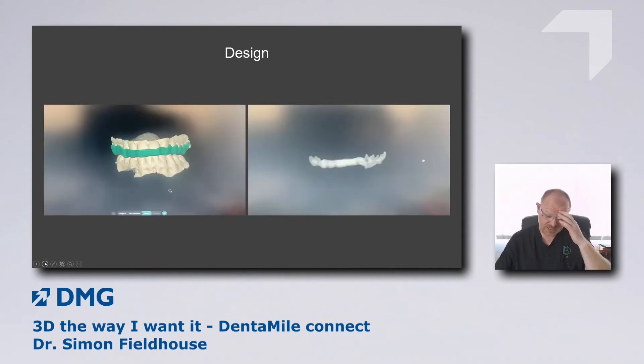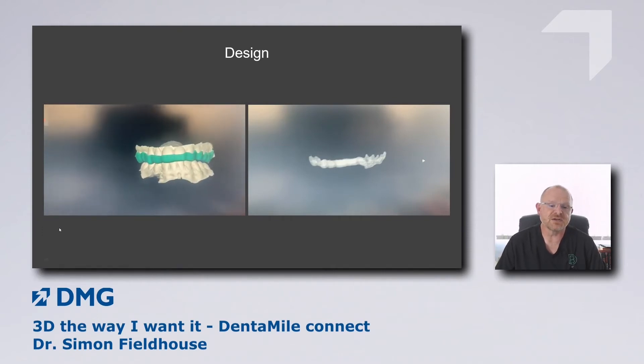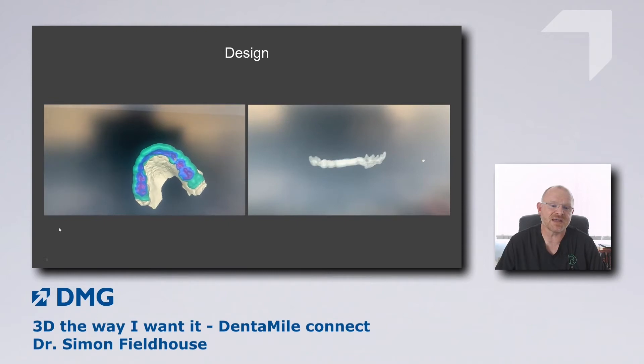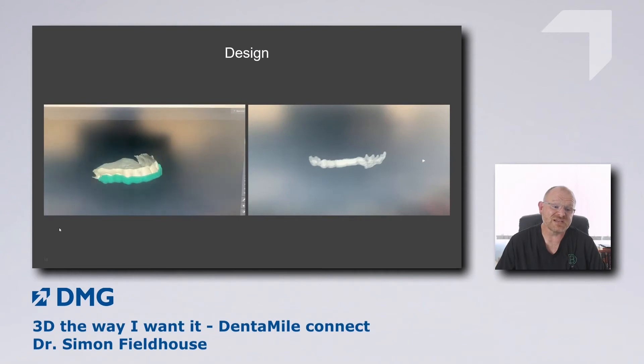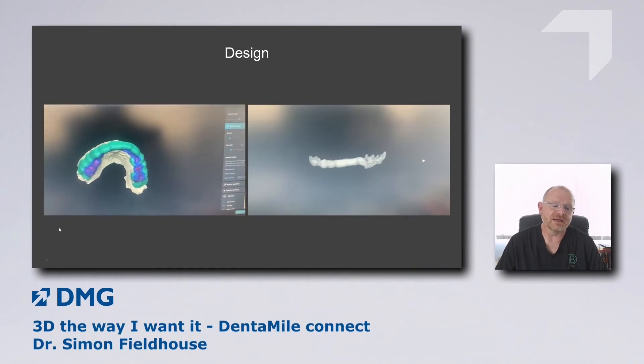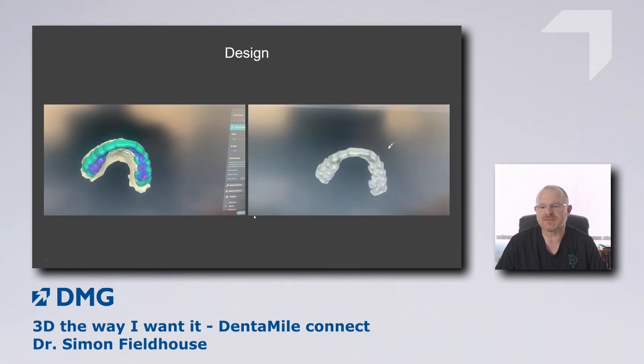Once we've got the image and imported the STL file into the software, we're able to design our occlusal splint. The software gives you an option to choose the thickness of the splint, and we can freehand design the actual profile. We can adjust the thickness and it marks areas where it's thinnest. It's really simple software — so long as you have the right hardware and a good broadband connection. At the end of the process, we can view a virtual mockup of the splint before physically manufacturing it.